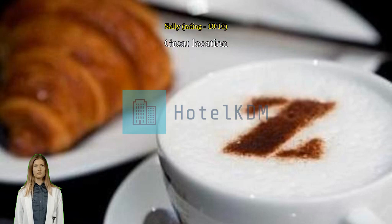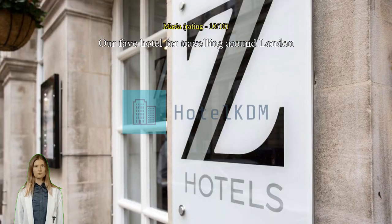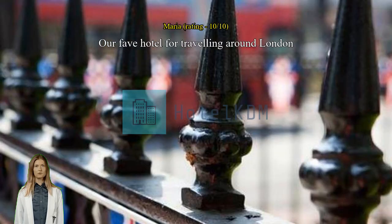Our favourite hotel for traveling around London. Probably our fifth time choosing this hotel, primarily for its easy reach between Victoria coach and train stations and lots of bus stops all around. The reception received is always warm. Highly recommended hotel for a place to keep bags while exploring London.